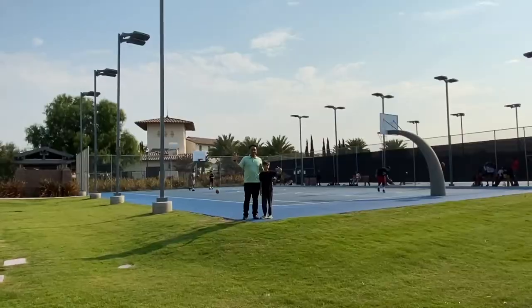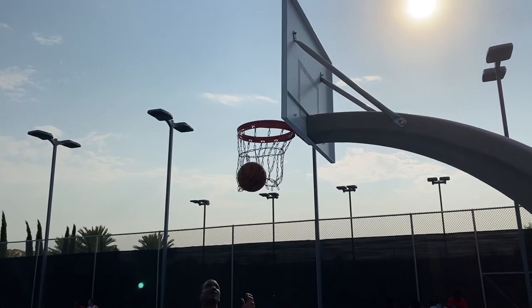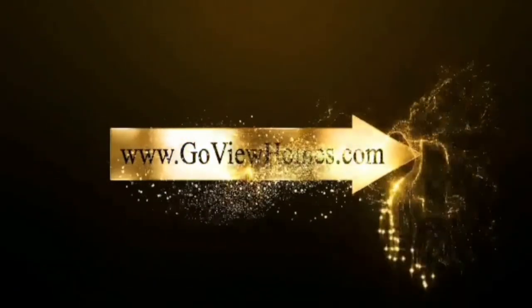For the best home financing options like first time home buyer programs and VA military home loans, click on the provided link. Don't forget to tag your friend. See you guys on the next Neighborhood Gem.